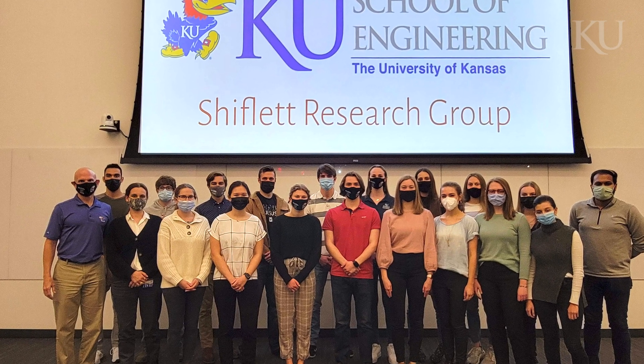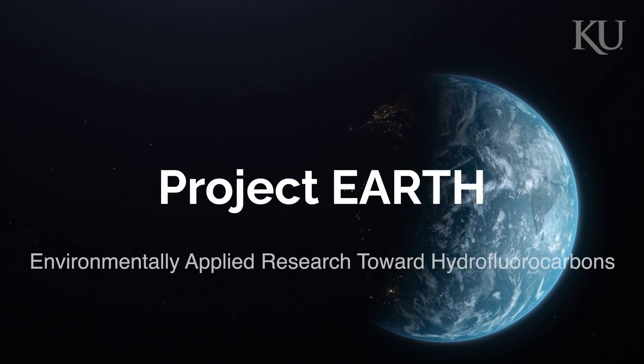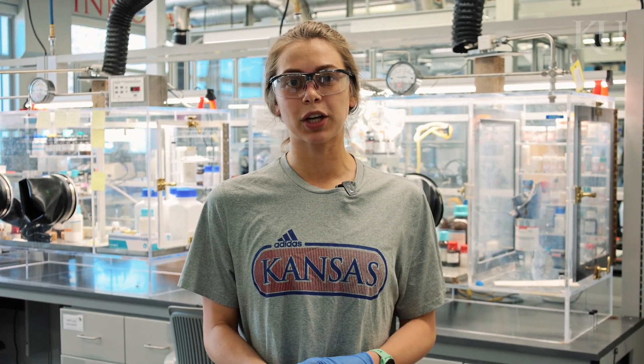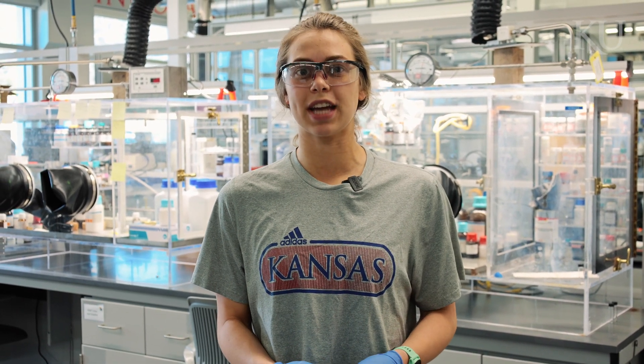During this time I've mostly worked on Project EARTH, where EARTH stands for Environmentally Applied Research Towards Hydrofluorocarbons. The goal of Project EARTH is to design a separation process for hydrofluorocarbon refrigerant mixtures so that the component parts can be reused and recycled.